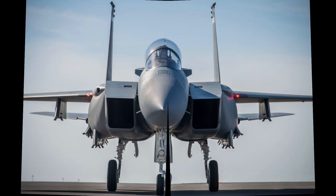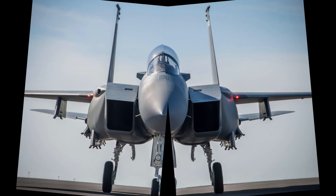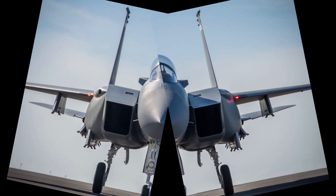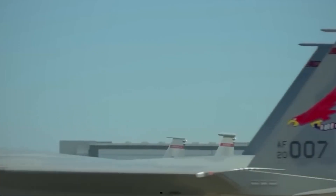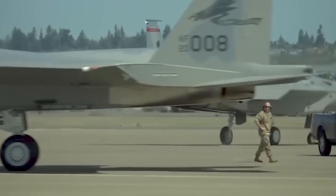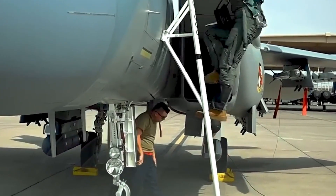Ultimately, the F-15EX represents a blend of heritage and innovation — proof that even a five-decade-old design can evolve into one of the most advanced fighters in the world. Whether the Air Force pursues a future Eagle III or transitions entirely to sixth-generation aircraft, the Eagle II guarantees that the legacy of the F-15 will continue shaping air combat well into the mid-21st century.